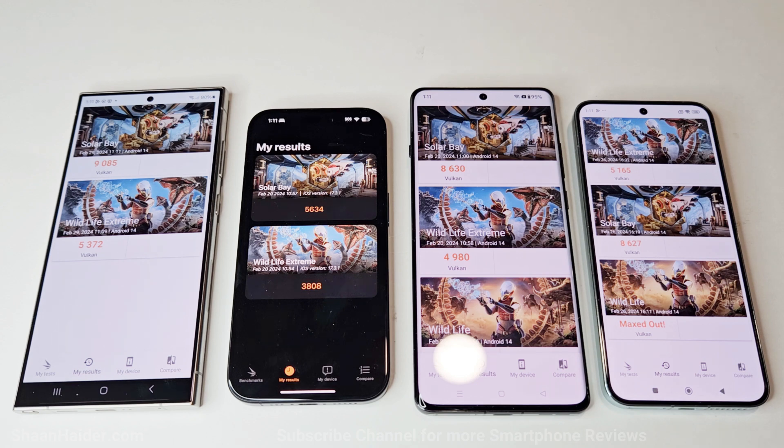In Wildlife Extreme, Samsung Galaxy S24 Ultra scored 5372, iPhone 15 Pro scored 3808, OnePlus 12 scored 4980, and Xiaomi 14 scored 5165. So in Wildlife Extreme as well, the winner is Samsung Galaxy S24 Ultra, after that Xiaomi 14, then OnePlus 12, and once again iPhone 15 Pro is at the last position.